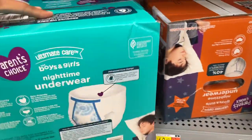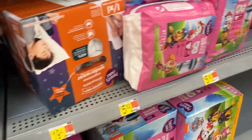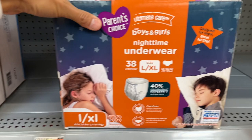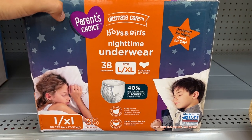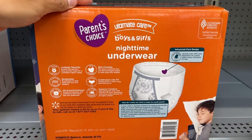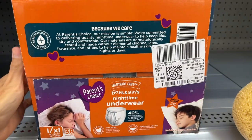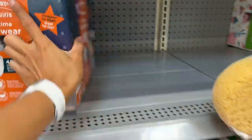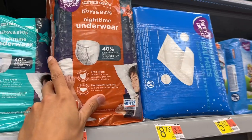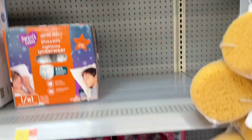Let me check the sign — new design as well for large, extra large. Here it is! I'm going to buy one of these new designs.